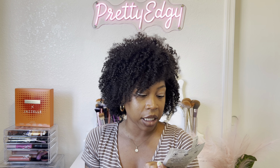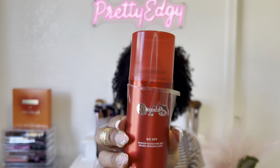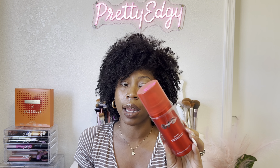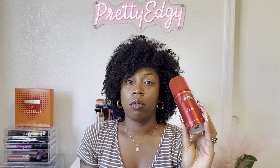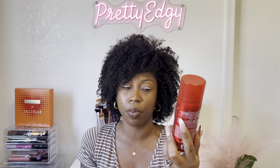Moving on, I have my One Size Go Off Makeup Dissolving travel size spray. You spray this all over your face and it pretty much melts your makeup down and off. I've already repurchased a full size of this. It decreases the amount of time you spend removing your makeup, so definitely purchase this if you're a makeup girly who likes to do full glam.